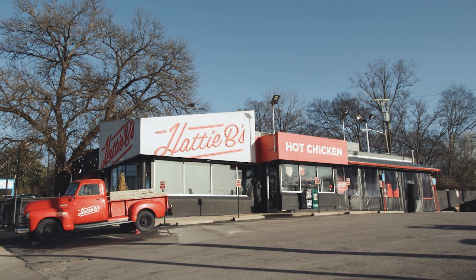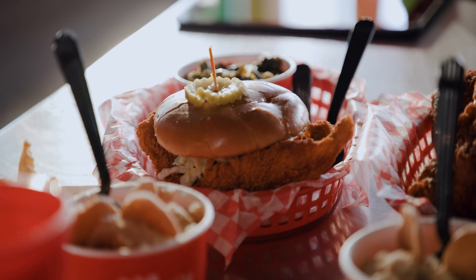Finally we are here in Nashville, and we have spicy chicken in front of us. I'm a little nervous about the spice, but I'm willing to try it.